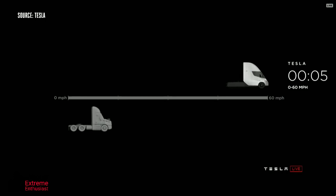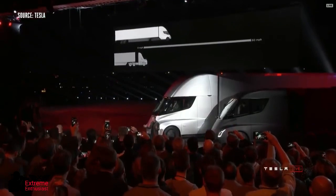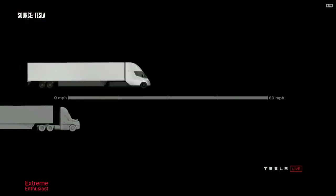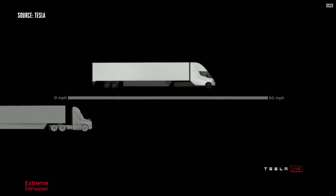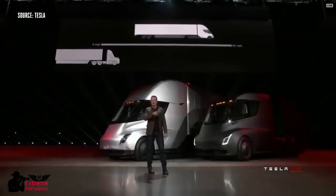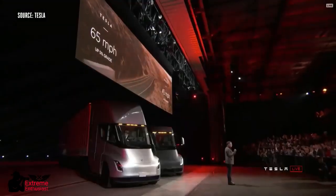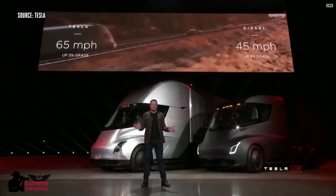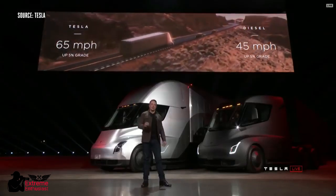The Tesla Semi will go zero to 60 in five seconds. At 80,000 pounds max gross vehicle weight — the most amount of weight you can carry on a US highway — this is the real-time acceleration of a Tesla Semi. The best diesel trucks can only do 45 miles an hour up a 5% grade. Tesla Semi can do 65 miles an hour up a 5% grade.